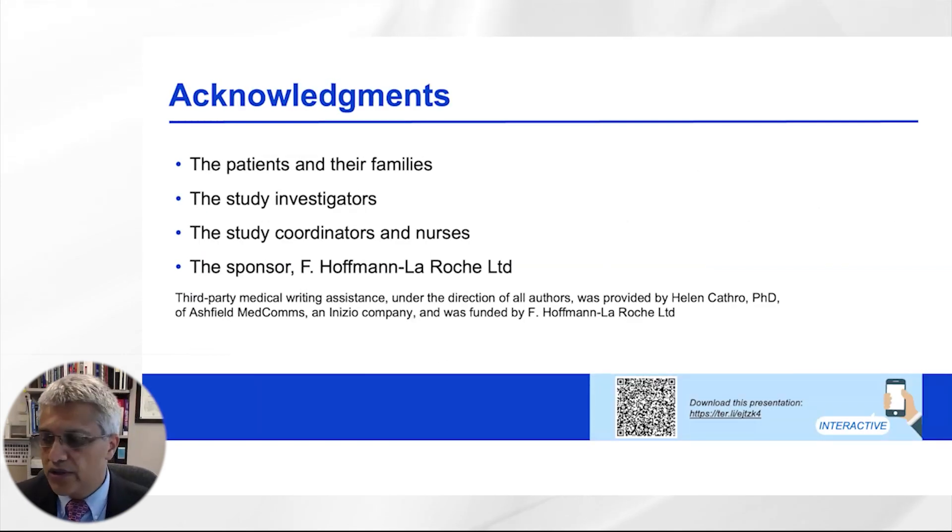I would like to acknowledge the patients, families, and other investigators, as well as the sponsor of the study, Hoffmann-La Roche. Thank you.